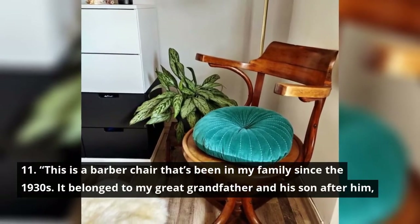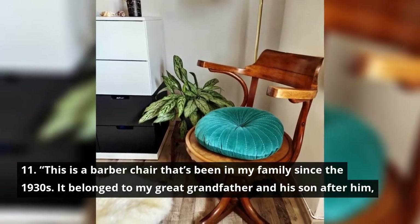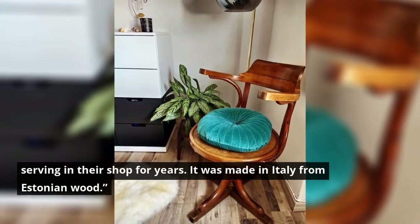This is a barber chair that's been in my family since the 1930s. It belonged to my great-grandfather and his son after him, serving in their shop for years. It was made in Italy from Estonian wood.